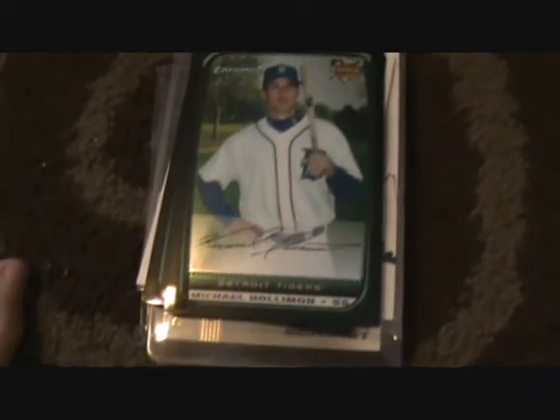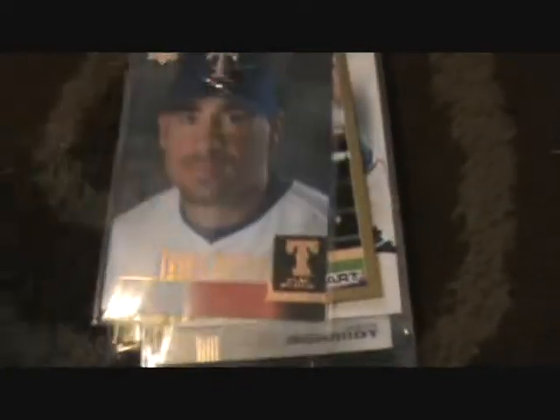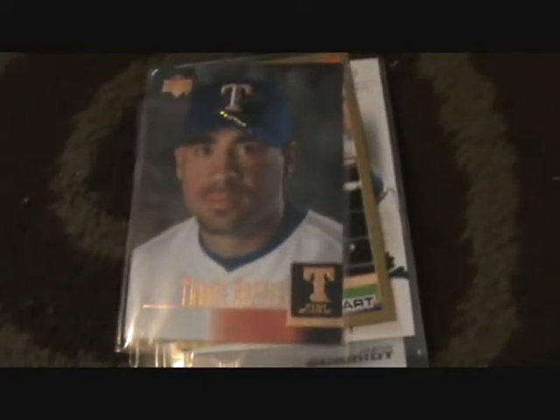First card is a rookie of Michael Holloman, Detroit Tigers, not numbered. Then a rookie card of Wes Bankston. Then I have a Frank Thomas rookie card. Travis Hafner rookie card, nice.